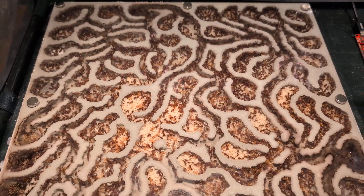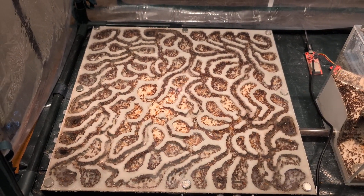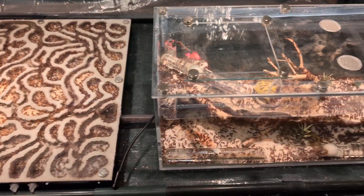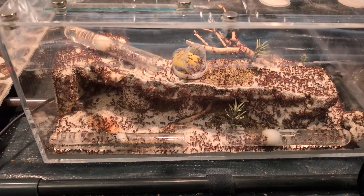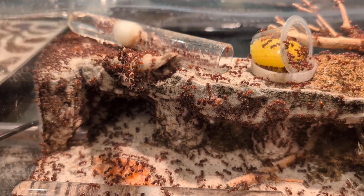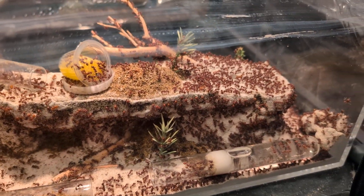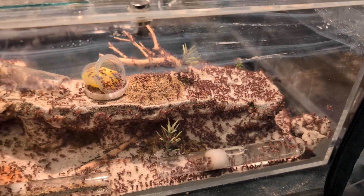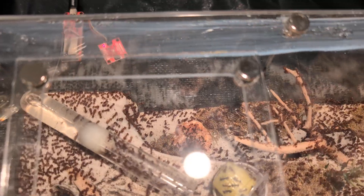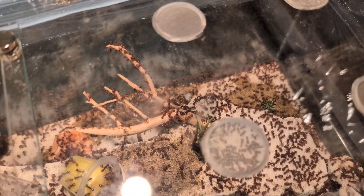Their nest is a 15 by 15 inch grout nest — a custom-made kind of nest — and their outworld is also custom-made. Look at just how many of them hang out here all the time. At night when it's cooler they absolutely just coat this entire area — they'll cover every square inch. It's just nuts, it's crazy.